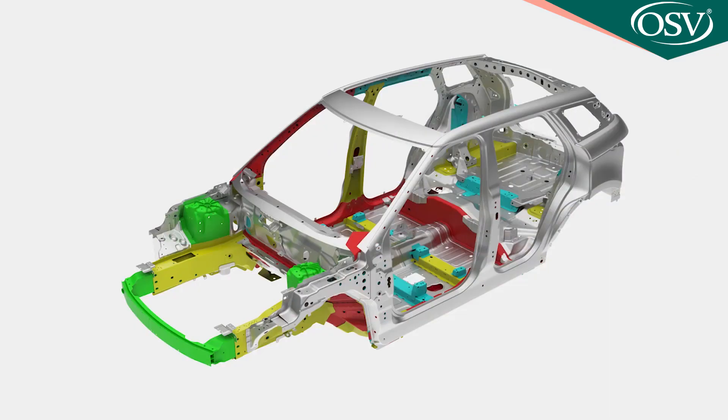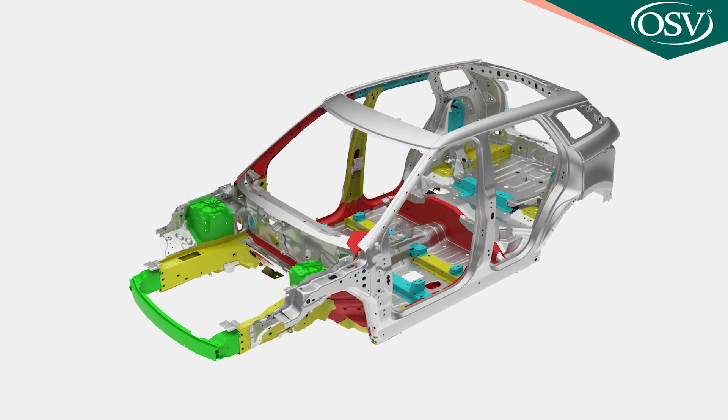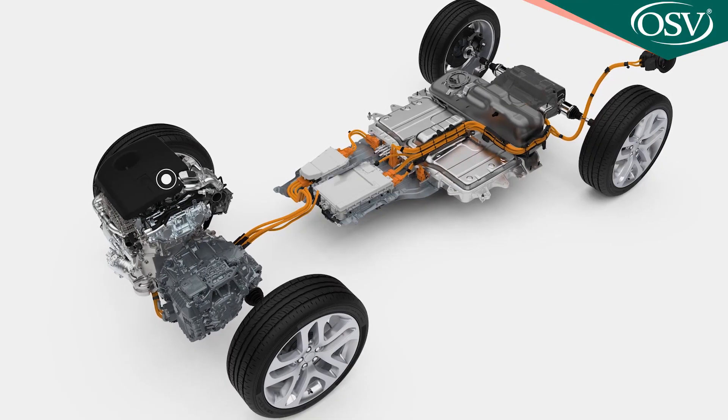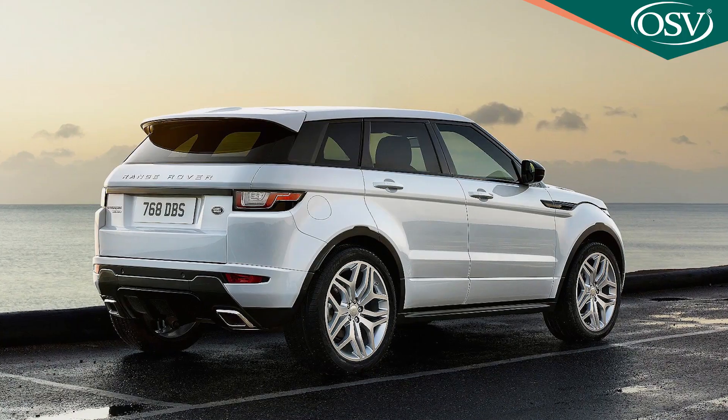The much stiffer premium transverse architecture chassis helps here — a platform which also makes possible the fitment of a fresh range of two-litre petrol and diesel engines, plus an all-new 1.5-litre PHEV petrol-electric plug-in power plant. An entry-level D150 diesel manual front-driven variant carries over its conventional engineering from the previous model.